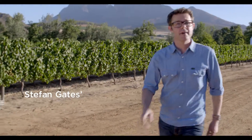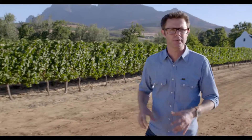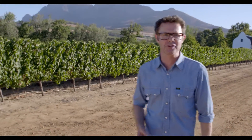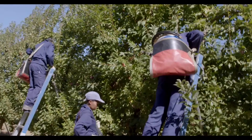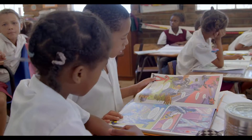Hi, I'm Stefan Gates and I'm on a taste adventure. I'm tracing South African fruit right back to its source to find out the extraordinary stories behind how it's grown, how it's helping families here in South Africa, and most importantly, how you can get involved.